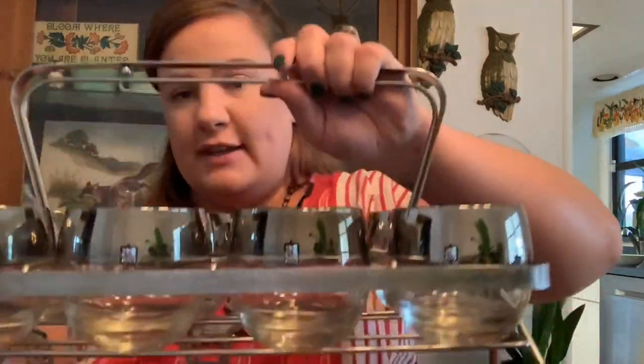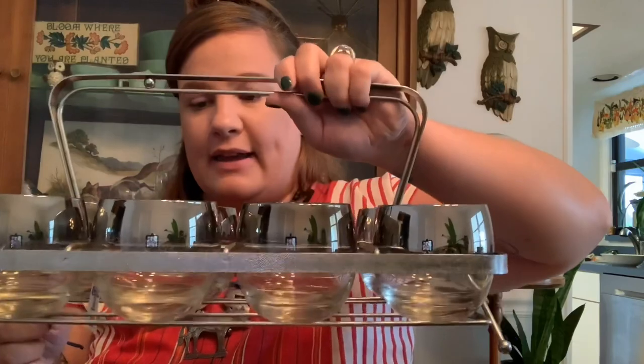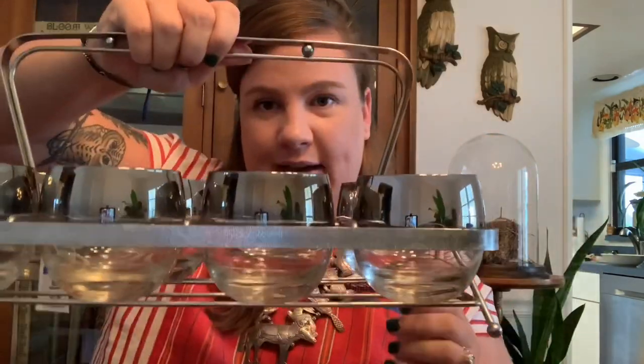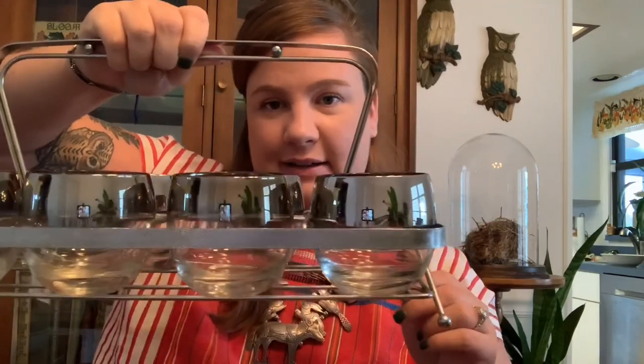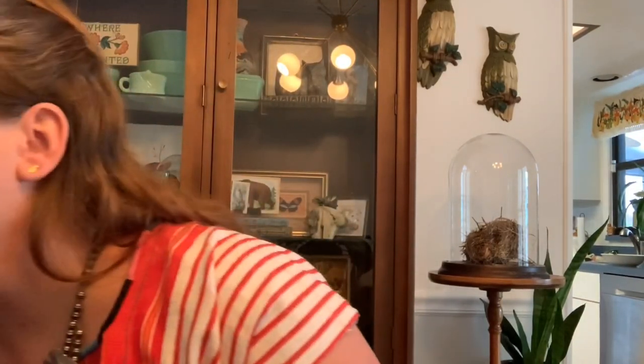I have a set of these rocks glasses — they're most likely Dorothy Thorpe, but the coolest thing about them is they look like little atomic carriers, kind of like a little spaceship. Look at the little feet! They're extremely heavy so shipping is gonna be a nightmare, but they're just so pretty. I love the fade on these — they're simple and elegant and just have a really great feel in your hand. They were twelve dollars.